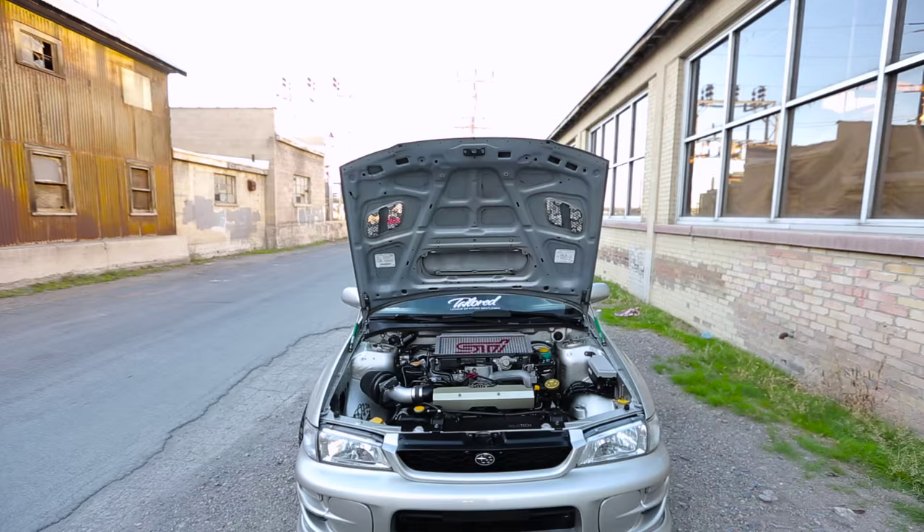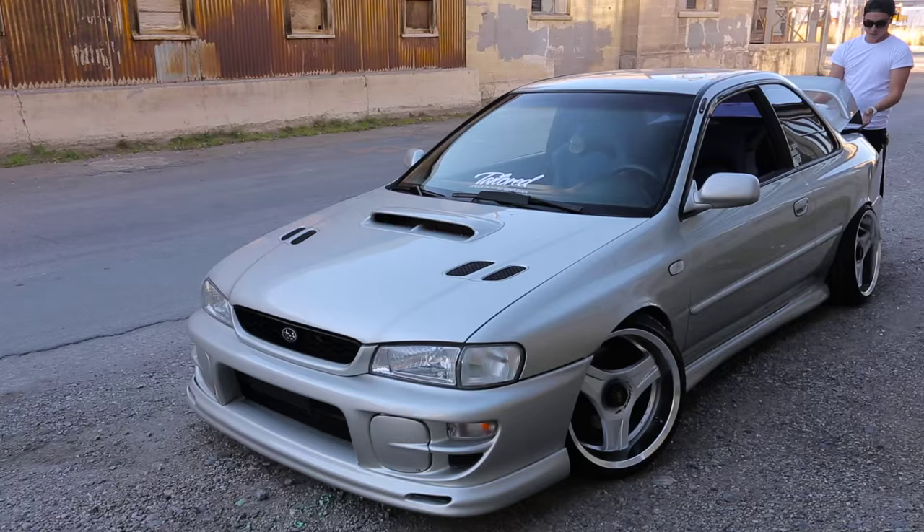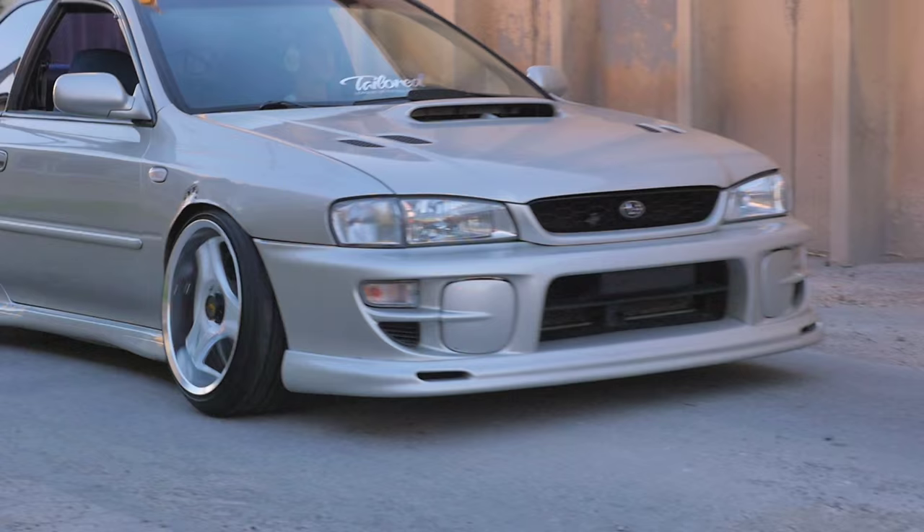I actually bought the car already swapped. I spent a lot of time looking for a car that was already swapped, or finding one I could swap myself, but I realized it just wasn't going to be worth my time. The car makes 280 wheel horsepower, right around 240 foot-pounds of torque. It makes good power and the car is lighter with shorter gears, so it really makes it a fun car to drive.